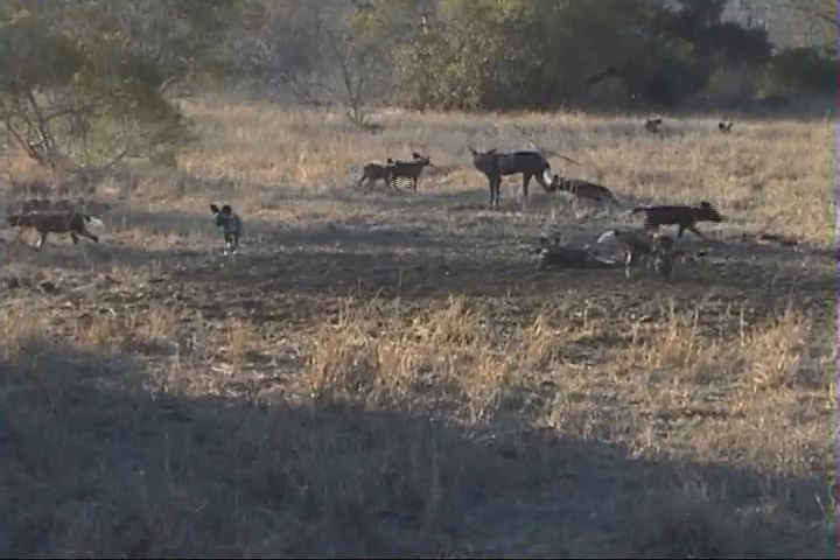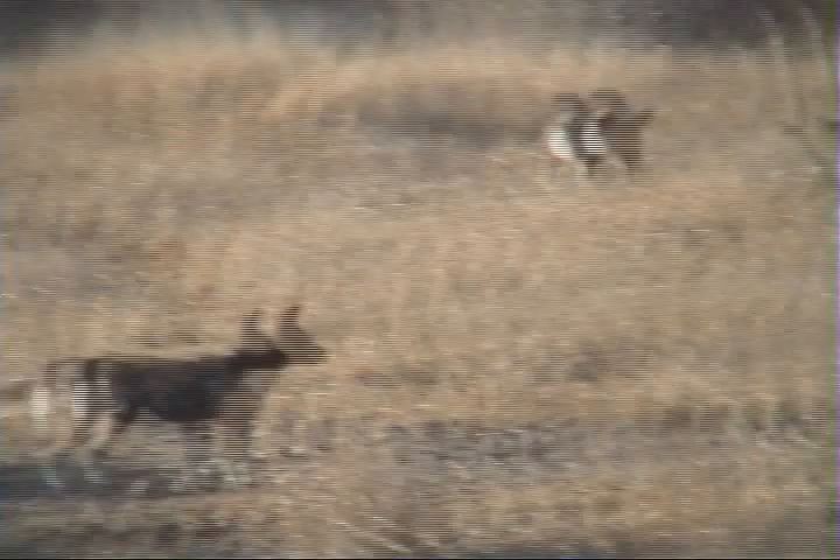Look at this little guy to the right. He's close to us. He's found something there. What is he after? He's still at the right.